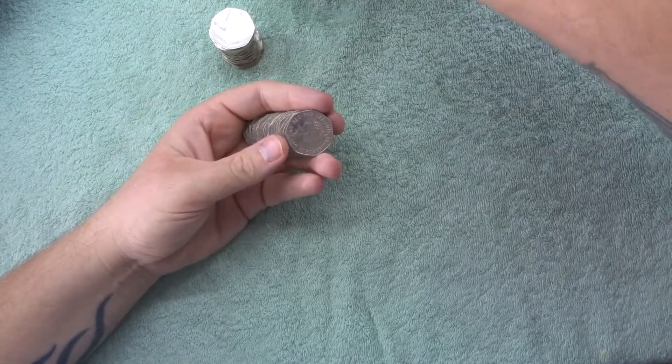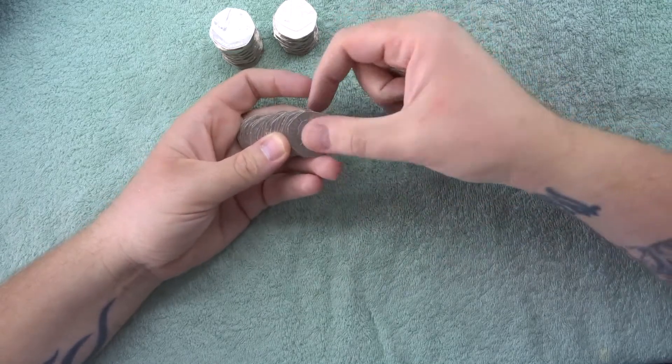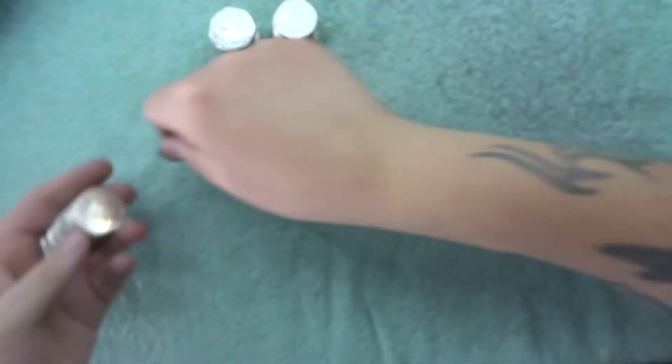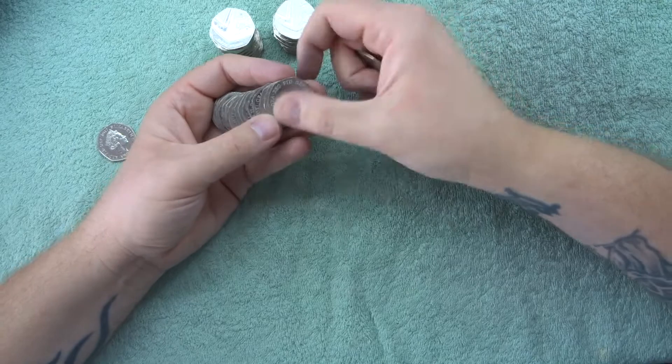Hey, what's up coin hunters, and welcome to the search for the uncirculated 50 pence pieces. Before I even say the dates, we've got a 2017 there - very nice little find, the lowest minted shield 50 pence.